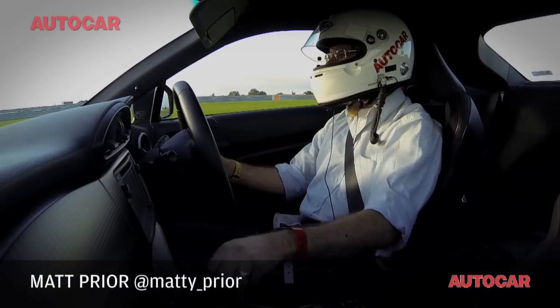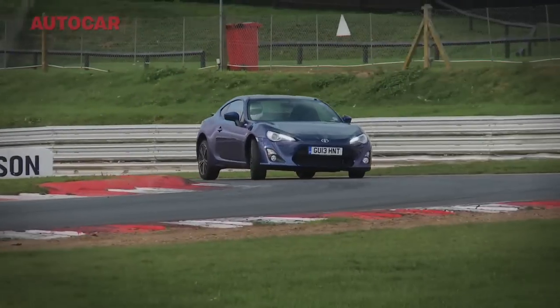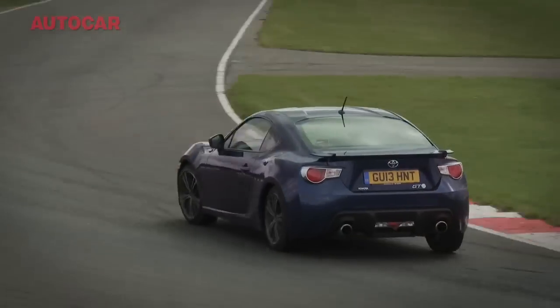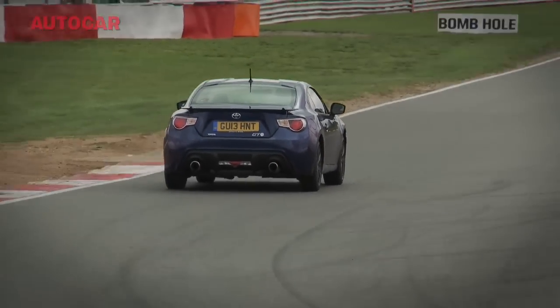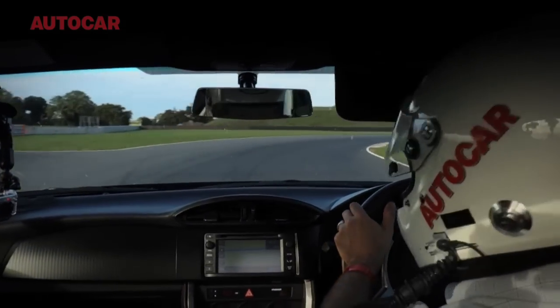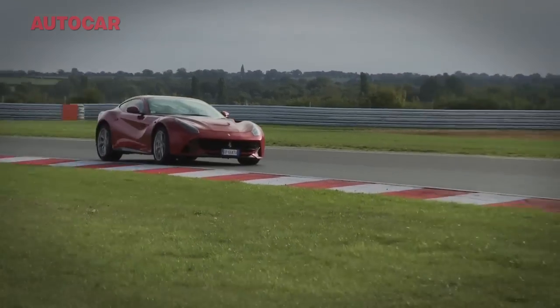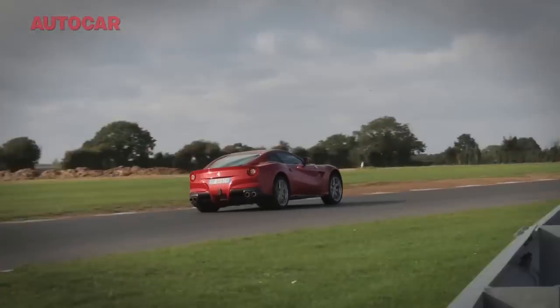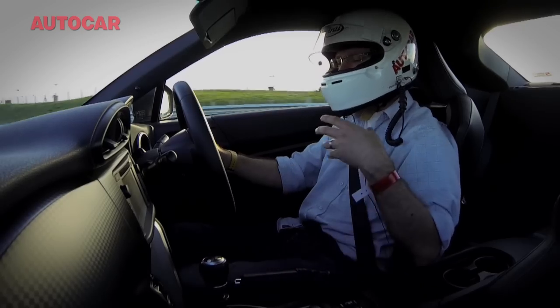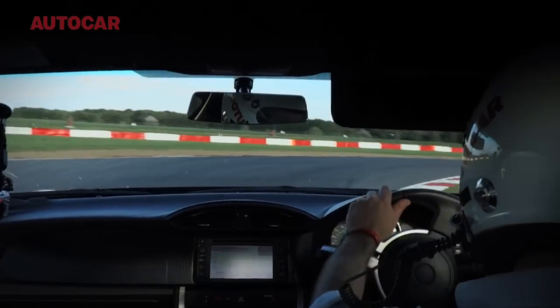Which front-engined, rear-wheel-drive car is more entertaining on a circuit? Is it the GT86, or is it a car that costs, in the spec we've got it, £260,000 rather than under £30,000 — the Ferrari F12? Is power and speed what talks to you more than feedback, feel, and just good honest fun?